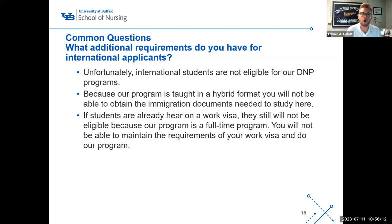International students are not eligible for any of our DNP programs. Our programs are taught in a hybrid format, meaning students cannot receive the immigration documents they need to study here. This includes Canadian students — even though they receive an I-20 rather than a student visa, the I-20 has the same requirements. Our program exceeds the allowable online course threshold. This is completely out of our control — it is a US State Department requirement, not a University of Buffalo policy.